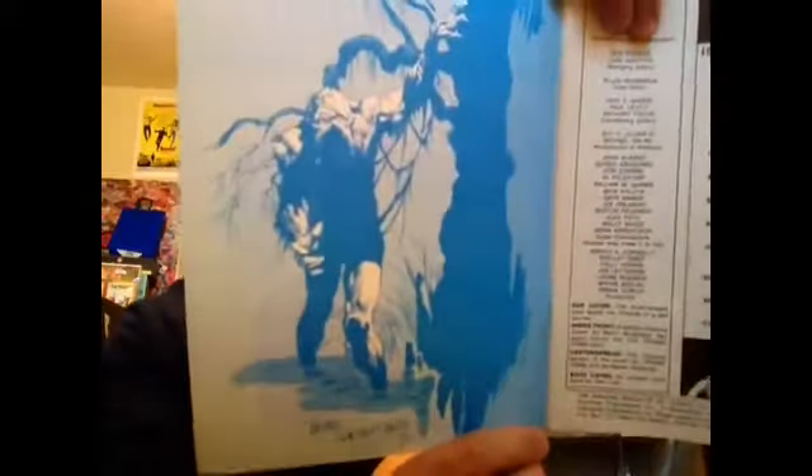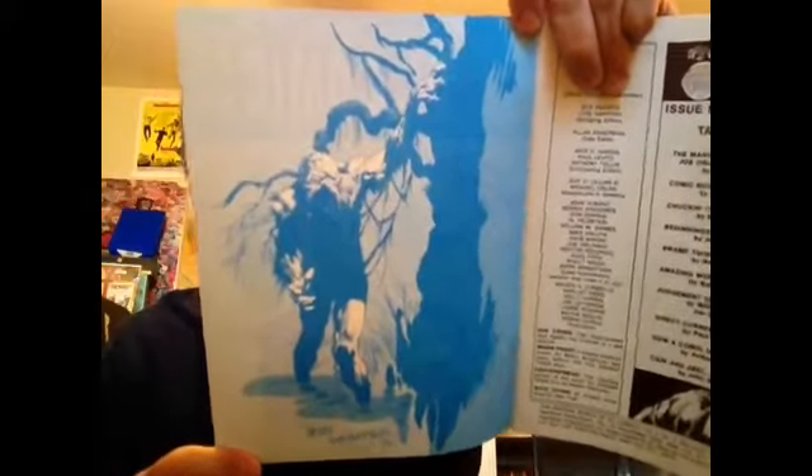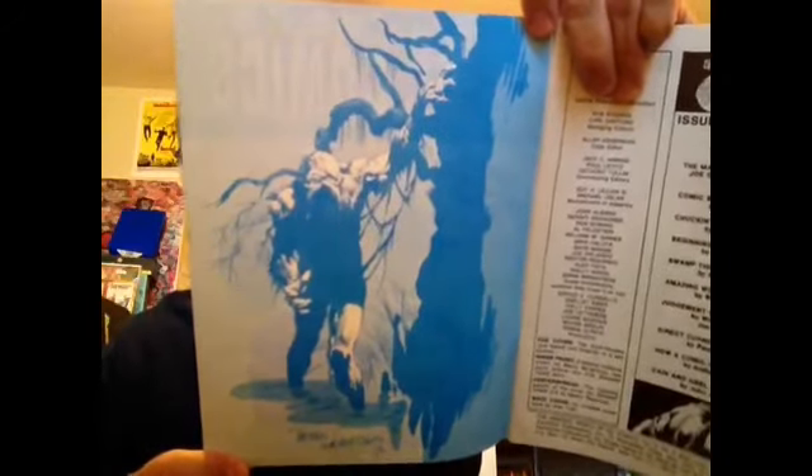Speaking of Swamp Thing, here's a really cool illustration by Bernie Wrightson from 1970 that made it into this book. So there's a lot of little stuff like this that, you know, if you don't want to read the articles or look at the upcoming releases or whatever — that's worth it for the price alone.